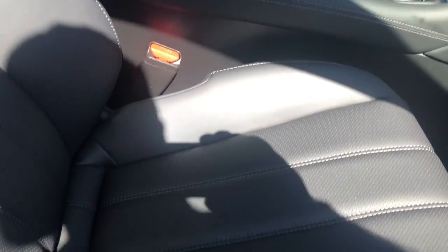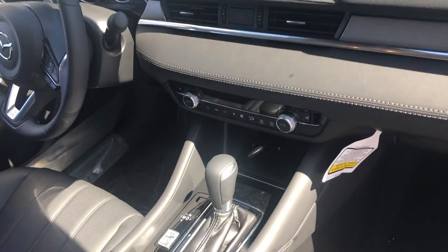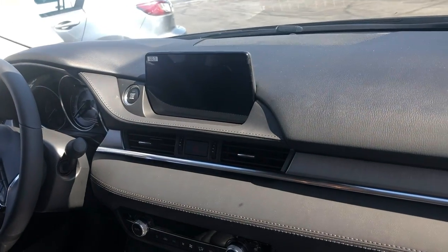As we get inside you have dual climate control, heated front seats, Apple and Android Auto. This has Bluetooth and all the safety features: lane departure warning system, lane keep assist, forward obstacle warning system, and adaptive cruise control.